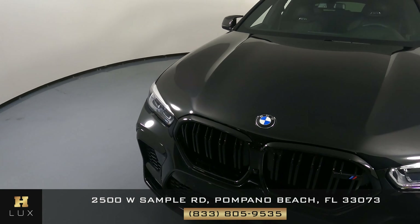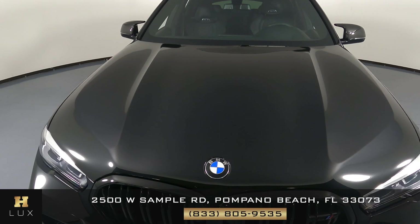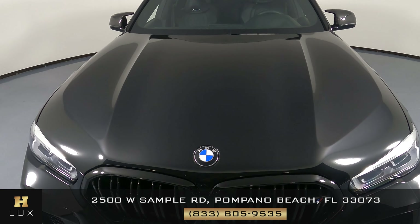Let's have a look at the hood of the car. Everything here looks good.